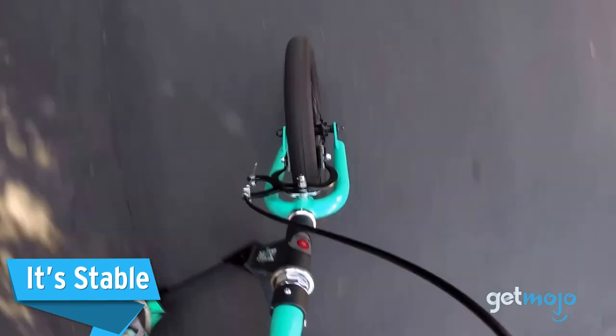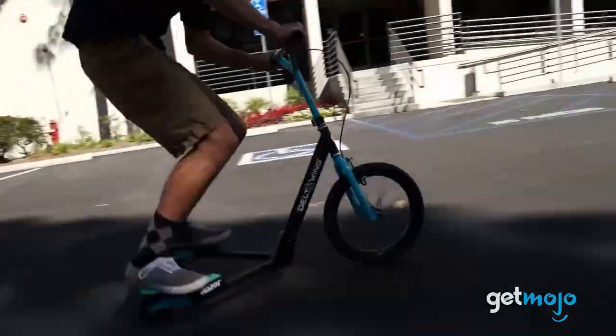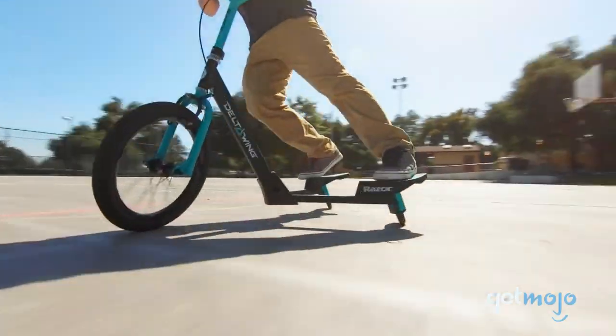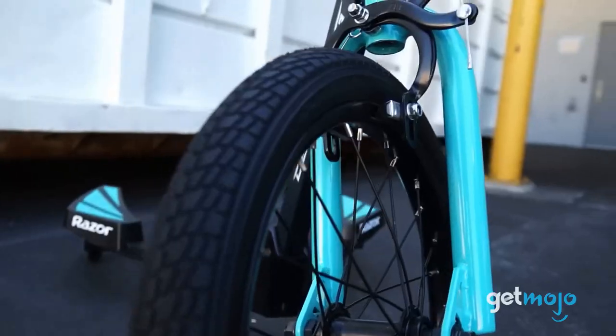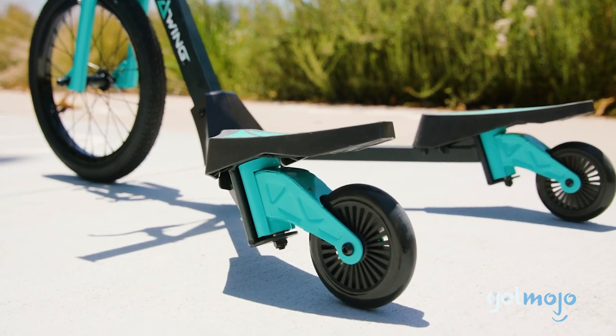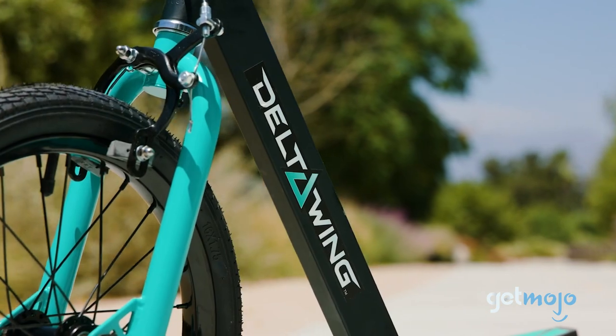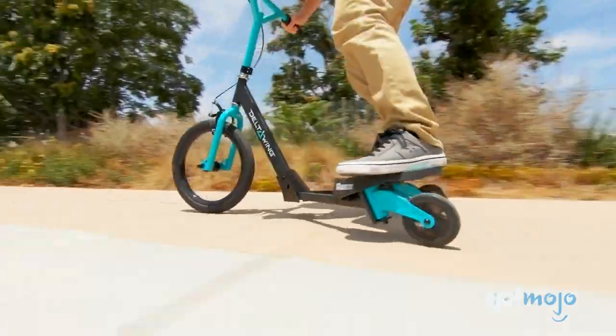It's stable. Of course, if you plan on throwing your weight around and pulling off drifts, you're going to want to ensure you're safe when doing so. Thankfully, the Deltawing has a large 16-inch front tire for ensured stability, and soft rubber grips and grippy foot pads to keep you locked in place. There's also a handlebar-activated front brake, so slowing down is easy to do.